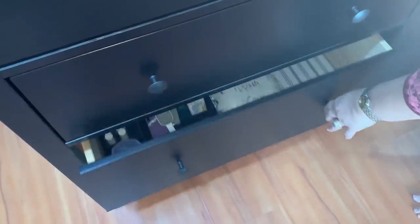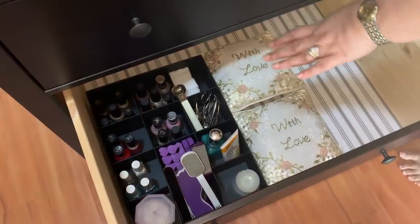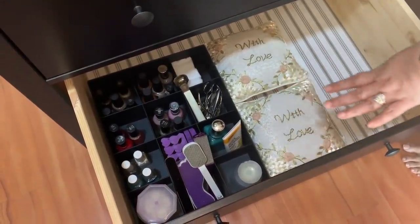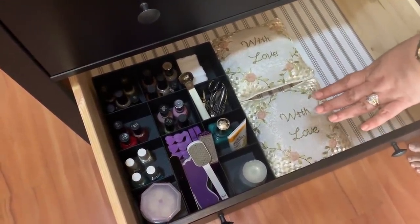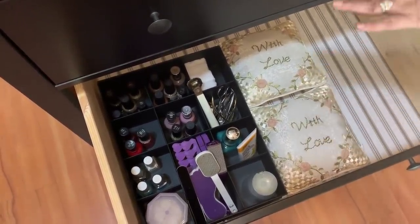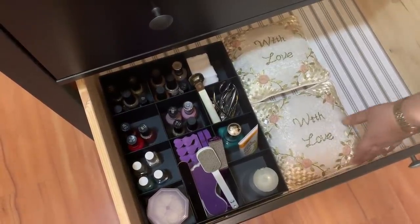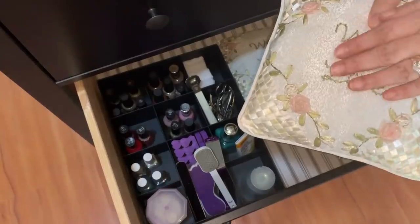Now this drawer is my spa drawer. I keep all my nail polish in here along with my many pedicure tools. I'm currently sporting short nails for housework purposes, but I do miss my long nails. It's easy for mum and me to grab what they need too. These lovely cushions are also from Lovely Lace, for placing your hand on while painting your nails.